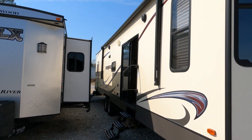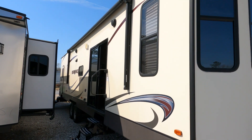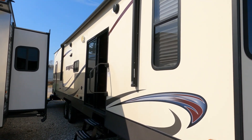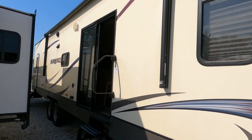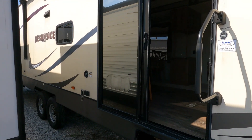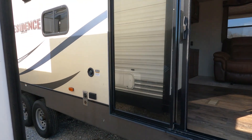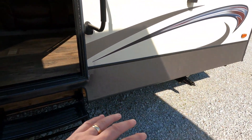A destination trailer is basically a travel trailer designed to be used as a permanent or semi-permanent residential unit. It does have a power awning and some outside speakers. There are two entry doors, and of course it's got the sliding glass door, which is a sign of a destination trailer — really nice, especially if you've got somebody in a wheelchair.